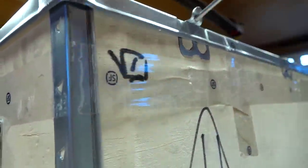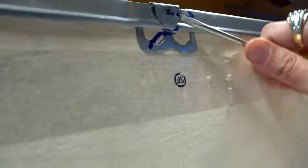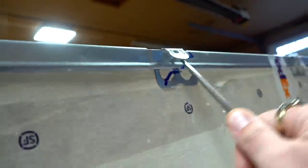Stick a screwdriver in there, flip these tabs up. These metal tabs actually hold this crate fairly secure.